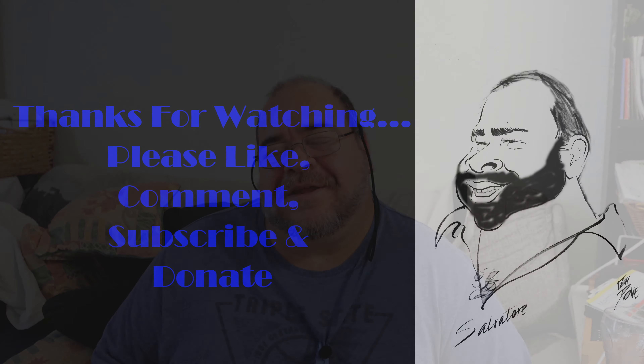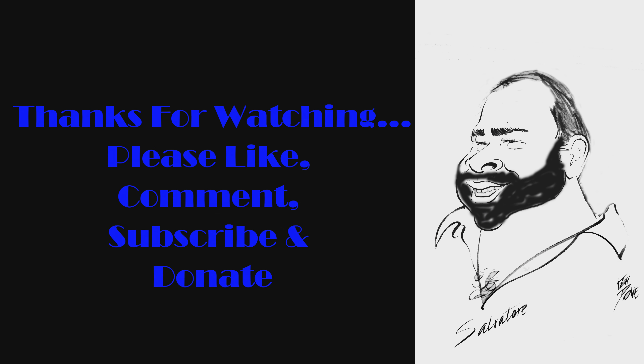Take care. God bless. Like, comment, subscribe. Teacher Sal out. Please like, comment, subscribe, and donate. Thank you.